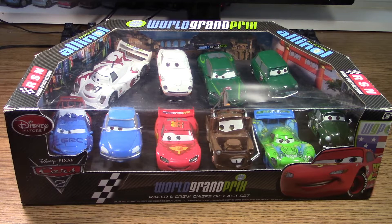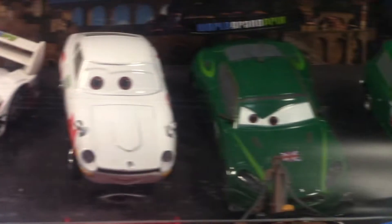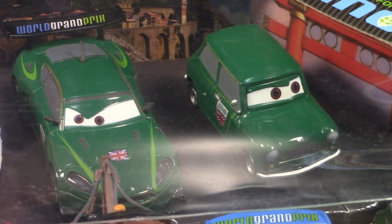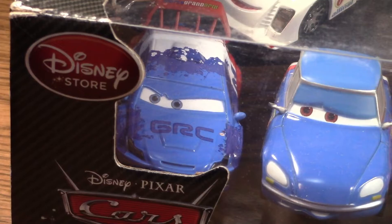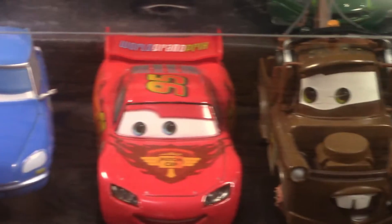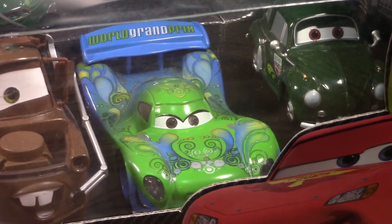And $74.50 over in Canada. In this pack we get Shu Todoroki and his crew chief Mach Matsuo, Nigel Gearsley and his crew chief Austin Littleton, Raul Caroule and his crew chief Bruno Motoreau, Lightning McQueen and his crew chief Mater, as well as Carla Veloso and her crew chief Cruz Besoro.